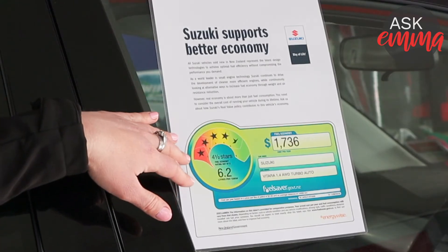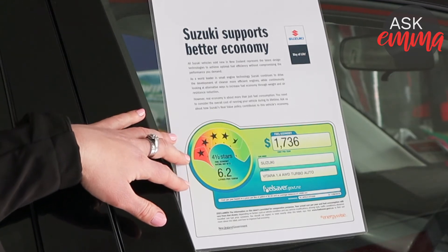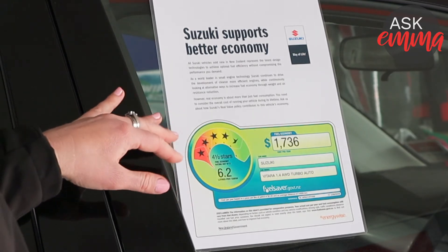Starting on this side, we've got the star rating — this is rated out of six stars, and it's more used as a comparison tool.